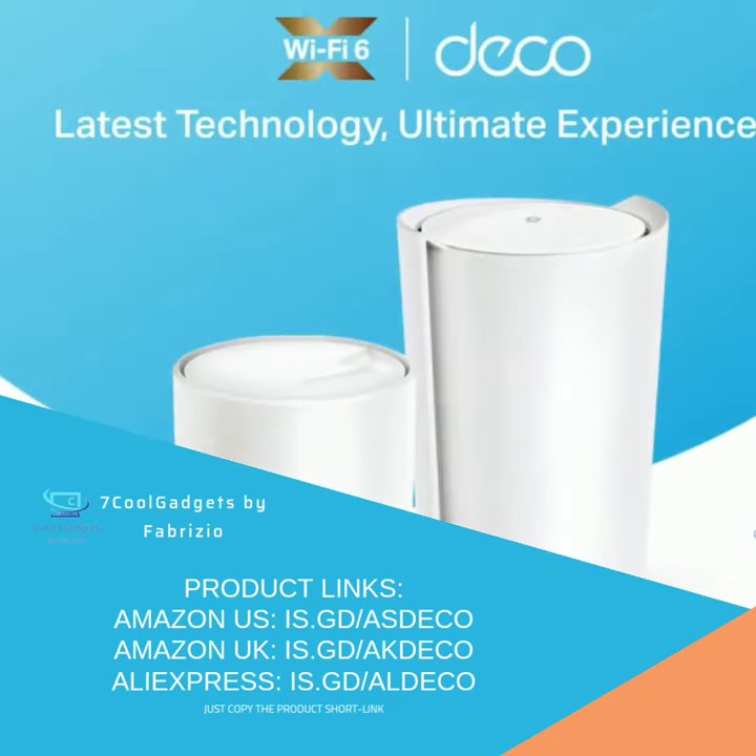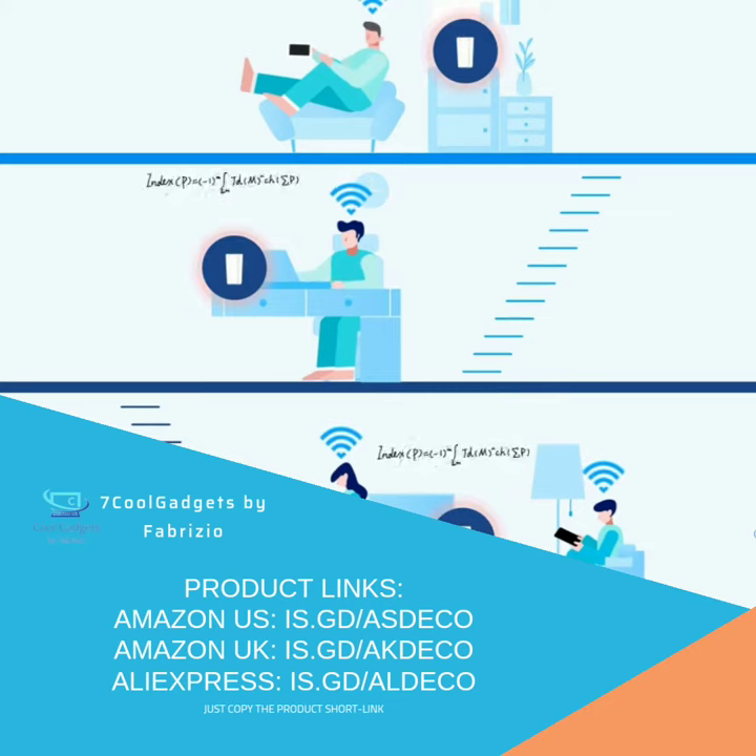With a clear and stronger signal thanks to Wi-Fi 6, the TP-Link Deco Wi-Fi system extends broader whole home coverage up to 700 square feet.